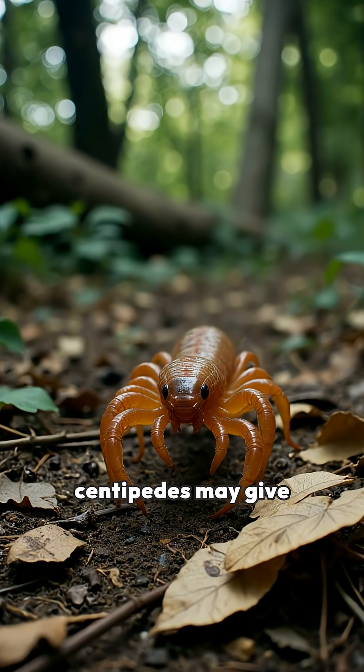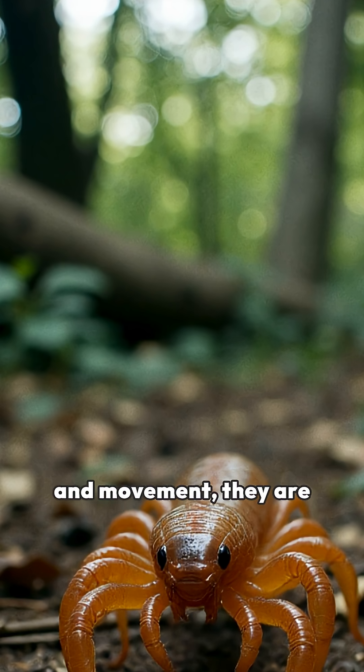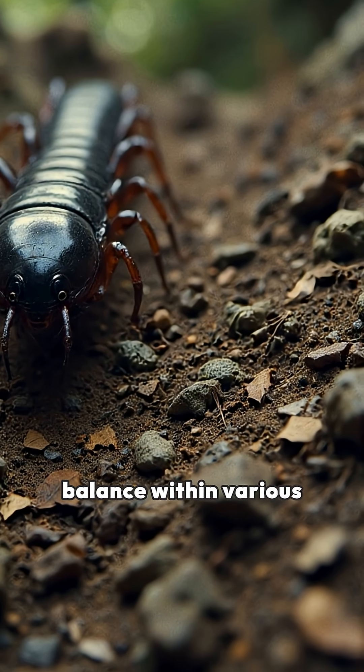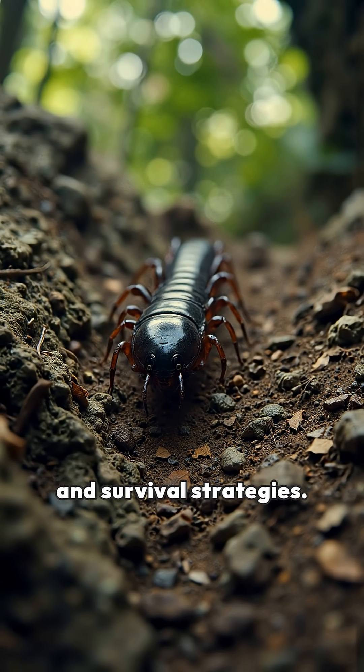Ultimately, while centipedes may give some people the creeps due to their appearance and movement, they are an intrinsic component of the natural world, contributing to the balance within various ecosystems and demonstrating remarkable adaptability and survival strategies.